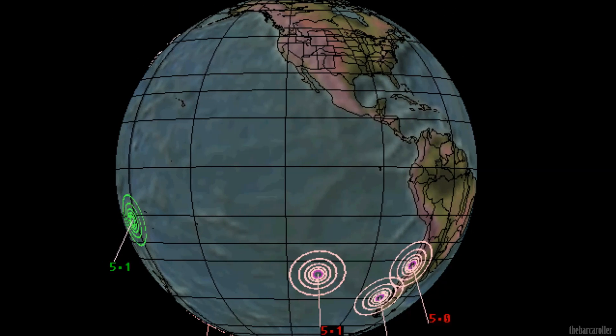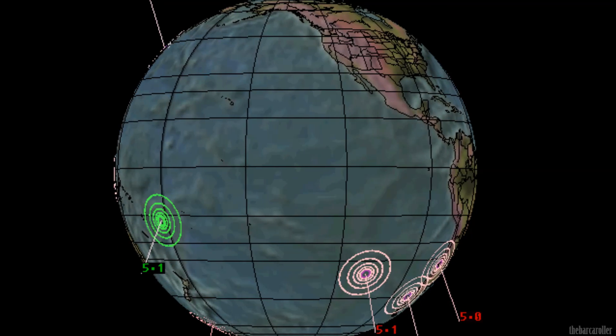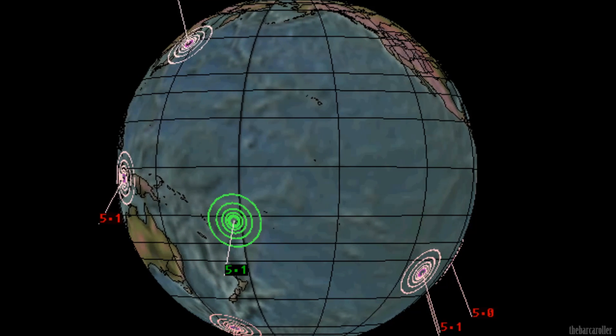And that's my Volcano and Earthquake watch for the 24th of January 2013. For more information please visit solarwatcher.net, where there will be more content for members and subscribers.